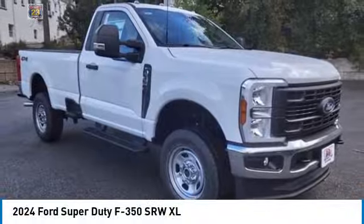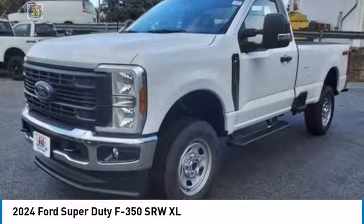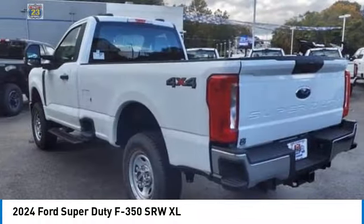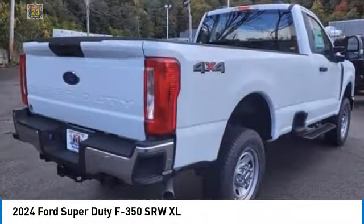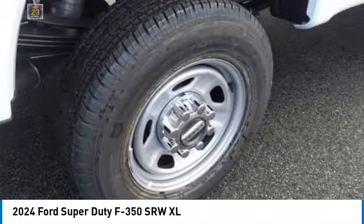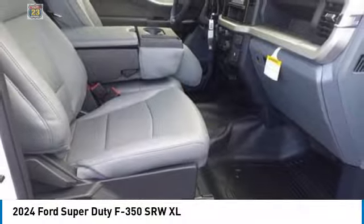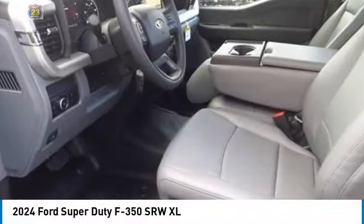Stop by and take a look at the 2024 F-350 Super Duty — head-to-head fuel efficiency, head-to-head towing, head-to-head torque. The Ford F-350 Super Duty features great options including four-wheel drive, tow hitch, heated mirrors, brake assist, and daytime running lights.